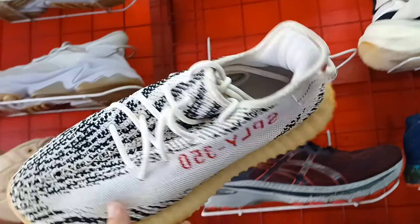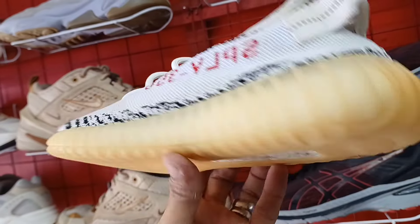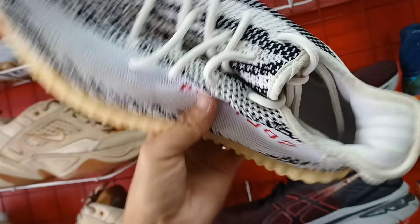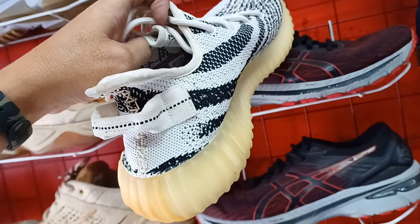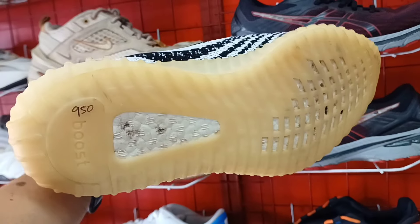Sunod natin itong Yeezy 350, Zebra design. 950 lang dito. Goods ng goods pa yung ilalim. Sign of use lang pero wala pa syang damage. Size 9 to mga idol. 950 lang.